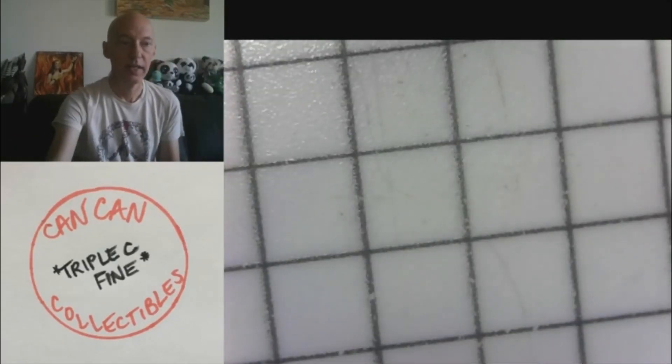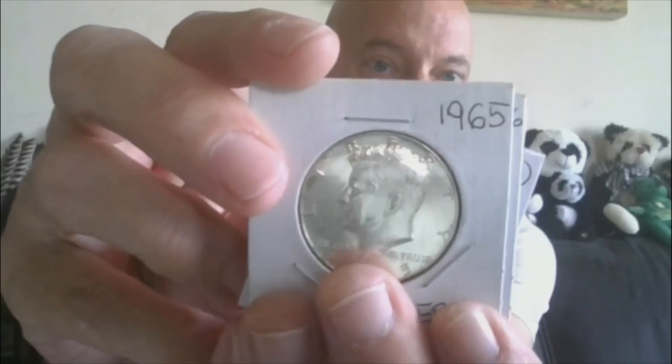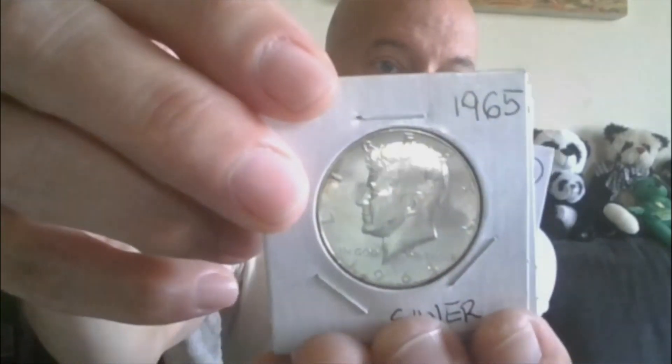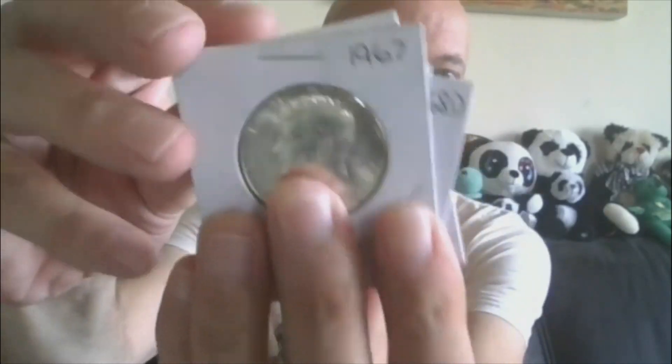Halftime stretch — now we'll move on to lot 11. This is five coins, one money. They are all 40% silver uncirculated: 65, 66, 67, 68D, and 69D. So five brilliant uncirculated 40% half-dollar Kennedys. That'll be lot 11.